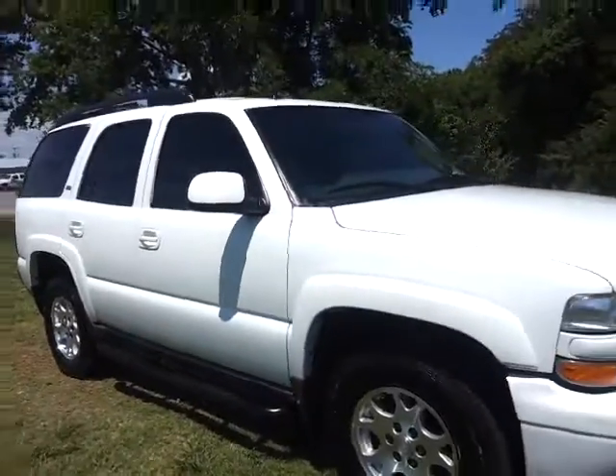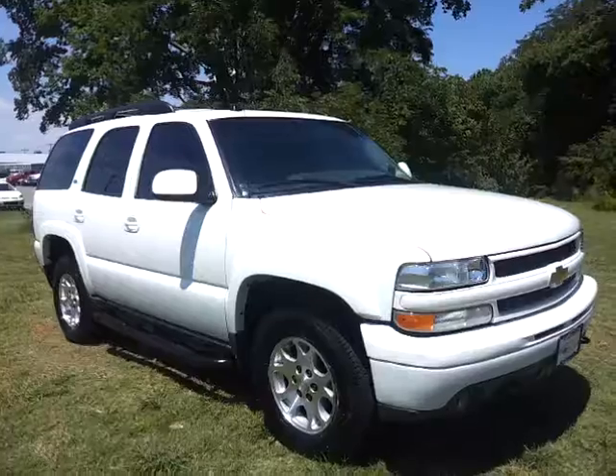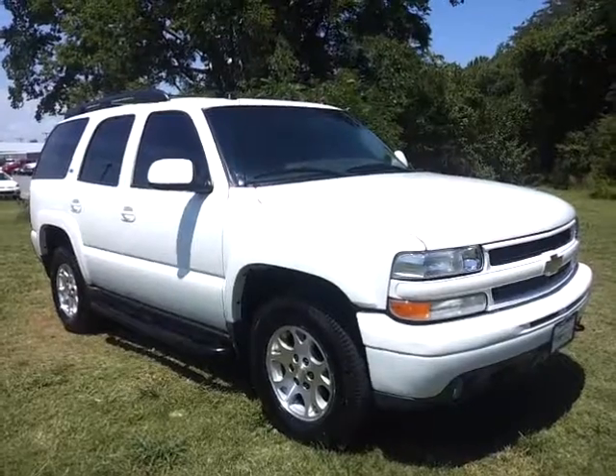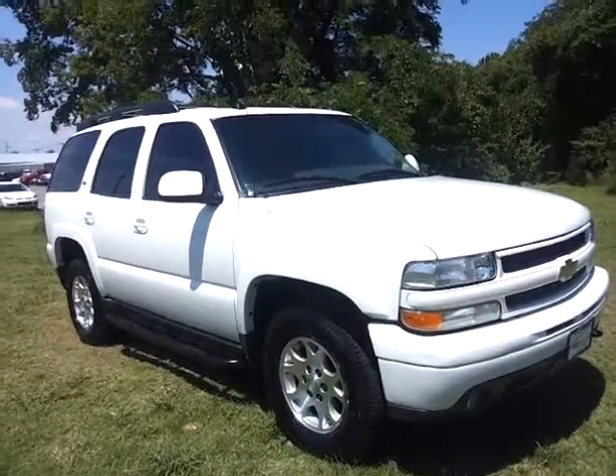Cash deal — we do not have financing available on this vehicle. Two owners, 163k miles, Z71 4x4. Check out pictures at FordofMurfreesboro.com and copy the Carfax information about our dealership.